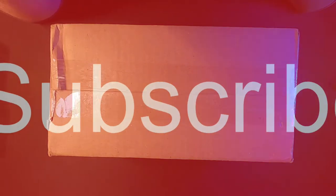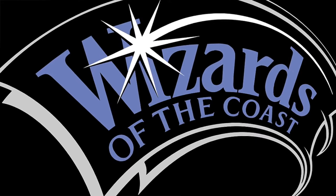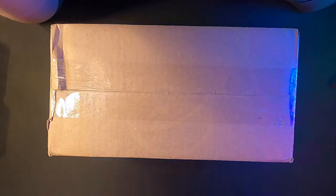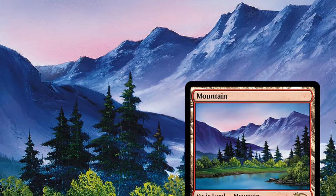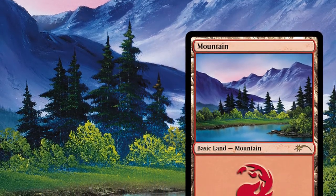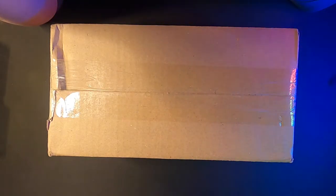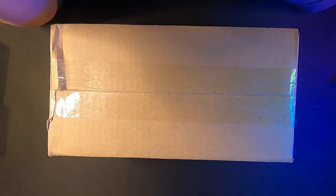I got a couple boxes in today from Wizards of the Coast. They had a pre-order for some Magic the Gathering cards that were a Bob Ross pre-order exclusive. You could order either the base or the foil edition, so I put in two orders of three each as the foil editions.